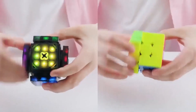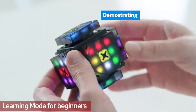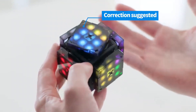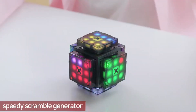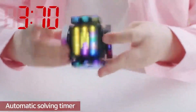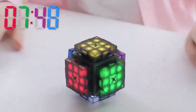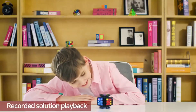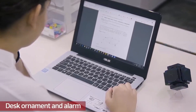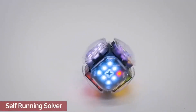Next up at number four, we have the X-Mars AI Robot Cube, a futuristic twist on the classic puzzle cube. This AI-powered cube doesn't just sit there waiting to be solved — it teaches kids how to solve it. Using built-in AI technology, it can give hints, demonstrate solving techniques, and even scramble itself for a new challenge. This smart puzzle cube is ideal for kids who love problem-solving. Whether they're new to cubes or experienced, this AI-powered cube will challenge and teach them at the same time.